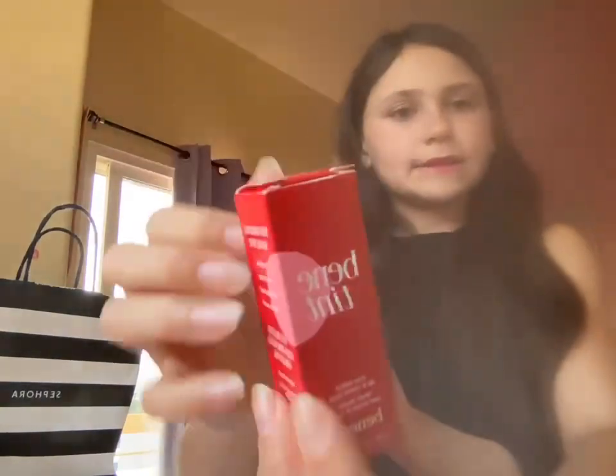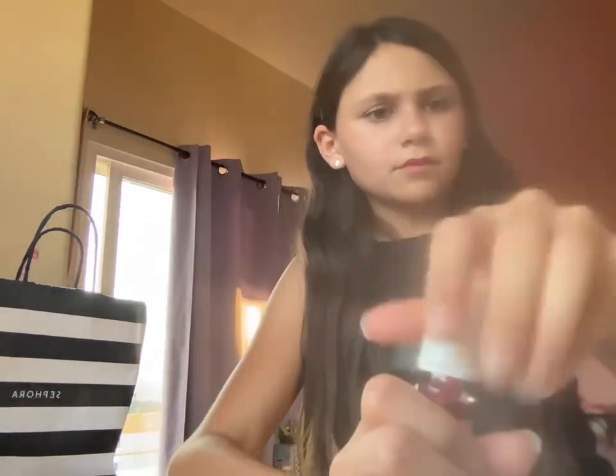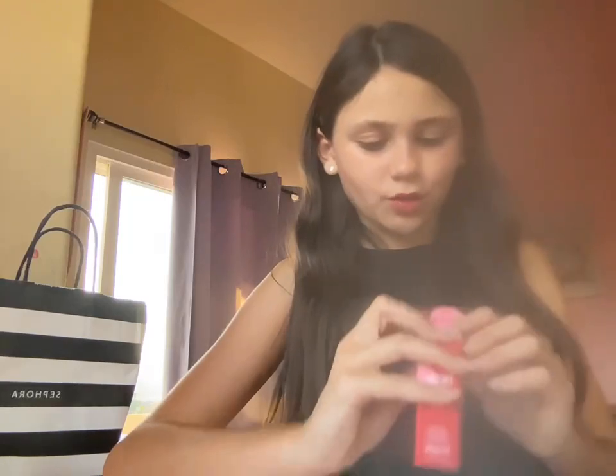What I got is the Benefit Tint — the Benefit Benetint. I've been wanting this; it's perfect for summer. It's the best blush and lip tint. Look at that, it's beautiful. I love it — I think it gives, like, the perfect little summer tint. I think it's gorgeous.